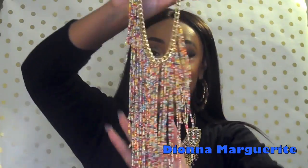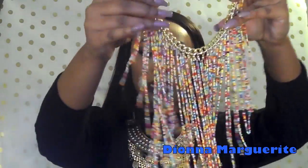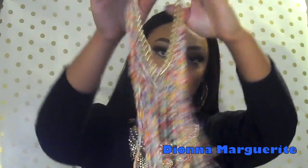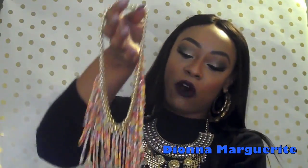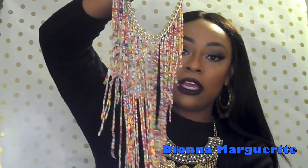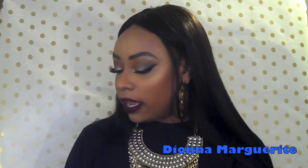Yeah, I absolutely love this. I'm just thinking in my head how I'm going to style this and it's just like yes, I'm about to be slaying all summer long with this — super pretty. I'll leave all the direct links down below because this is absolutely gorgeous. Love, love, love, love.